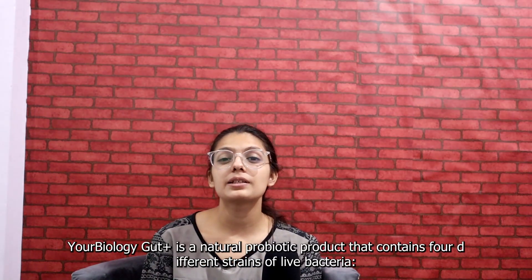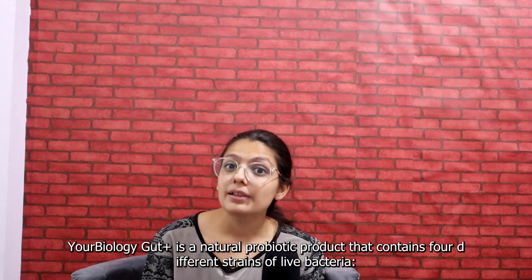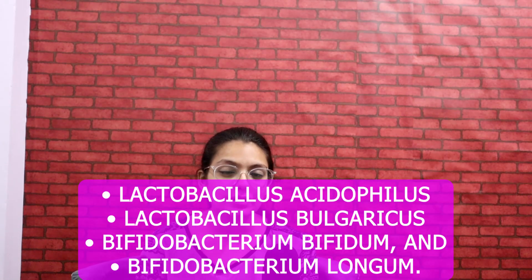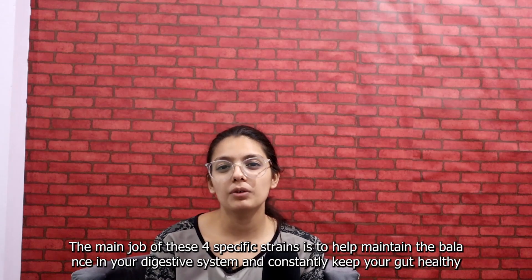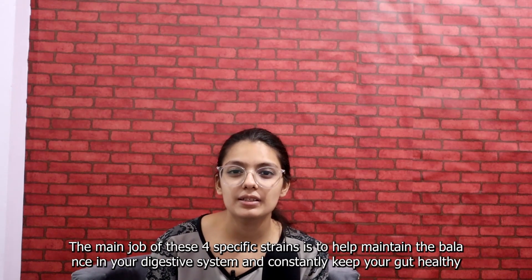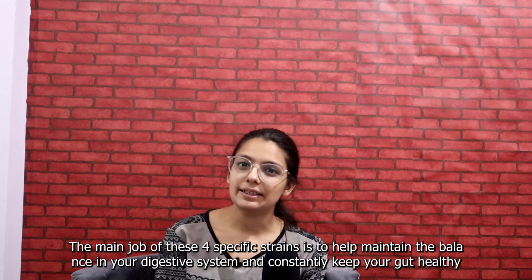Your Biology Gut Plus is a natural probiotic product that contains 4 different strains of live bacteria: Lactobacillus Acidophilus, Lactobacillus Bulgaricus, Bifidobacterium Bifidum, and Bifidobacterium Longum. The main job of these 4 specific strains is to help maintain the balance in the digestive system and constantly keep your gut healthy.